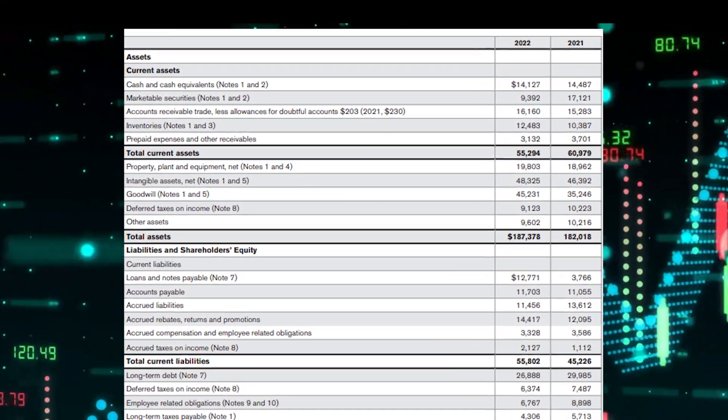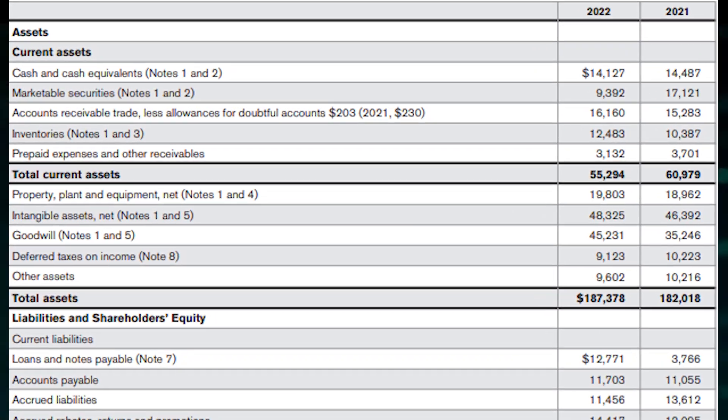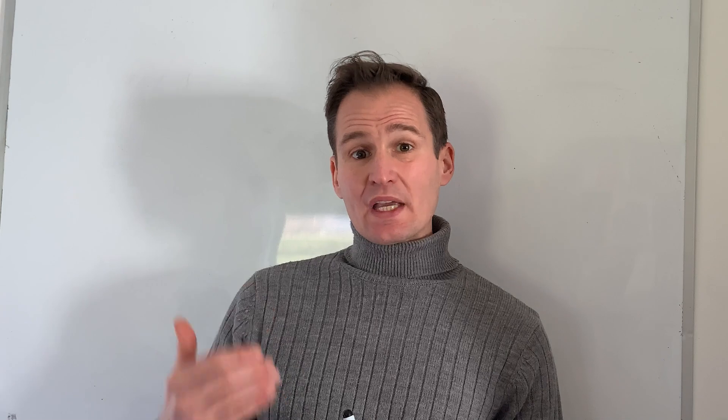Inventory represents the raw material used in the production of goods, or the goods produced that are available for sale. This is probably the most important asset a company has because it is the primary source of possible earnings. Having an inventory-to-sales ratio growing quickly might signal that the company is investing heavily in inventory but is unable to sell those goods, or that sales are decreasing or growing slower than inventory.